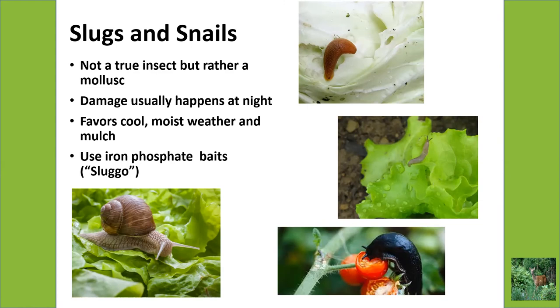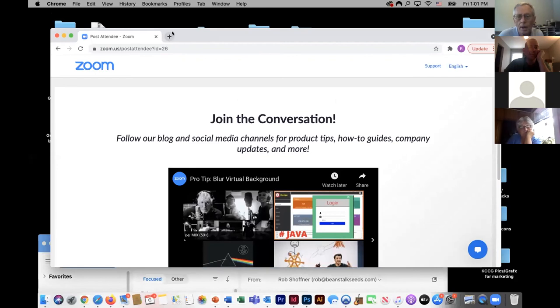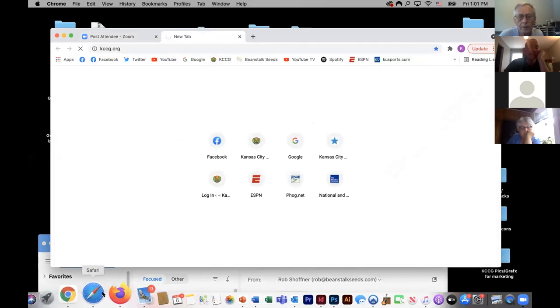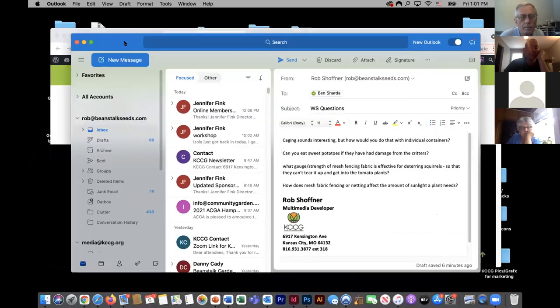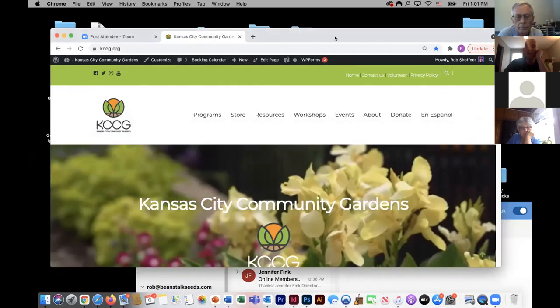That covers all our animals. Typically when I do this workshop live I get lots and lots of questions. Rob, can you help me with that — I'll check my email. You can also see a recording of this workshop at our website kccg.org — under the resources tab, scroll down to how-to videos and then virtual workshops. This has all of our 2021 virtual workshops that have been done this year.